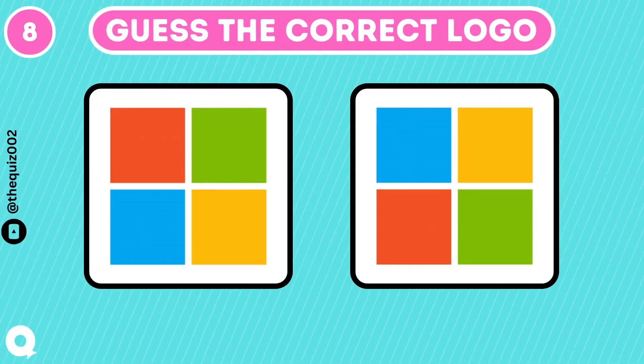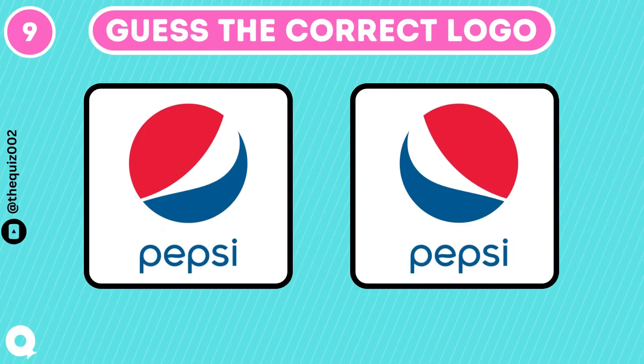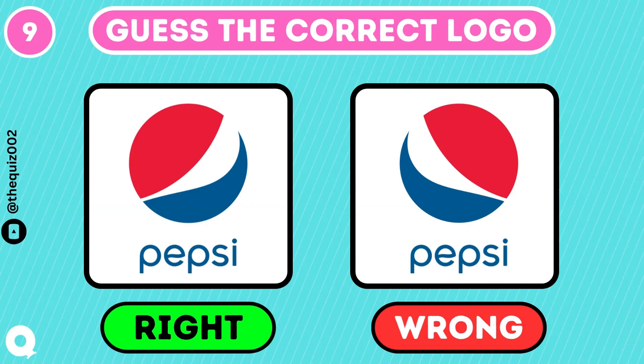Are you a Mac person or Microsoft person? It's way harder than it seems. Are you a fan of soft drinks? Let's see. I am sure you got it right.